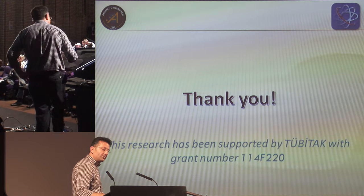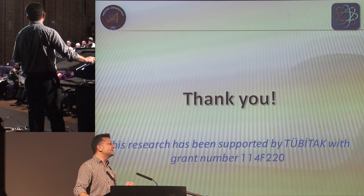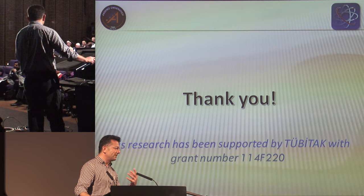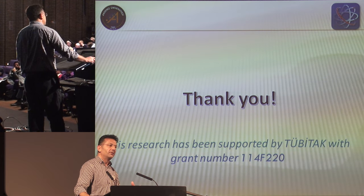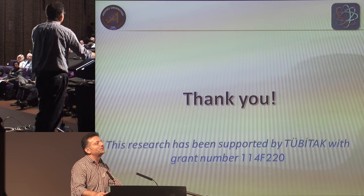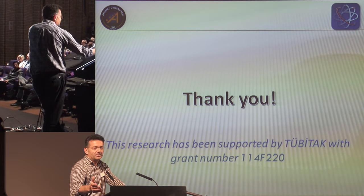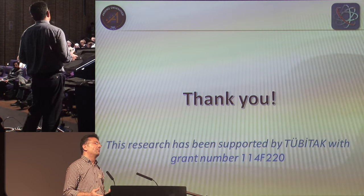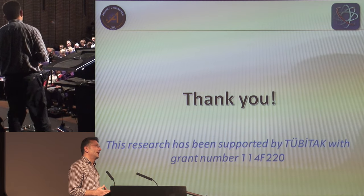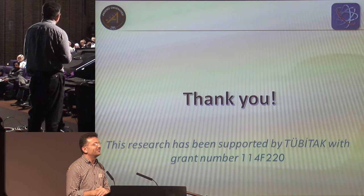I would like to thank you very much for listening. As I pointed out, the reason I am here is to get to know the community and figure out what to do in the future. Thank you to the organizers for giving me this opportunity to introduce my group and our contributions to experimental nuclear studies in Turkey. Thank you very much for listening.